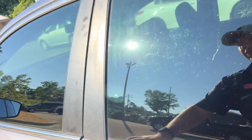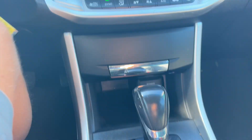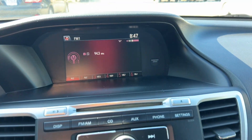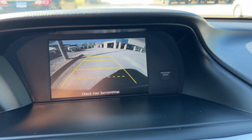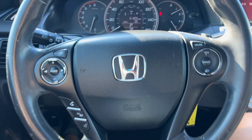It's a well-kept black interior. Power windows, locks, and mirrors, power driver seat adjustments, ice cold AC, backup camera, hands-free Bluetooth, steering wheel controls, and auto headlights.